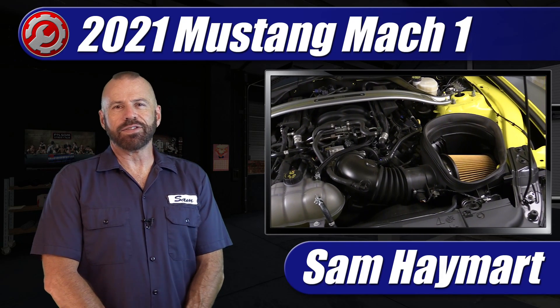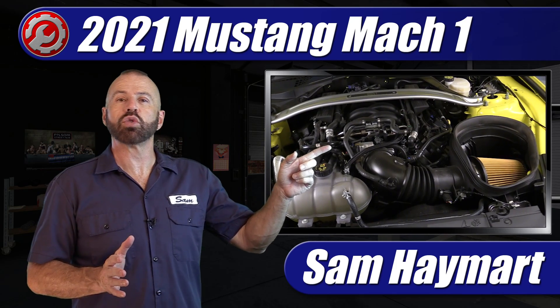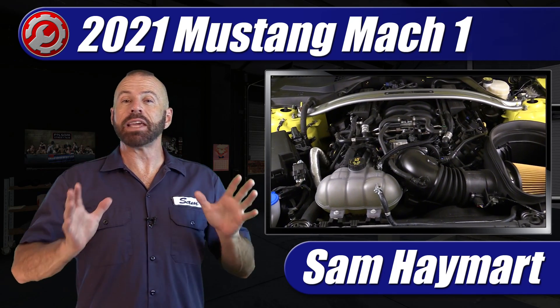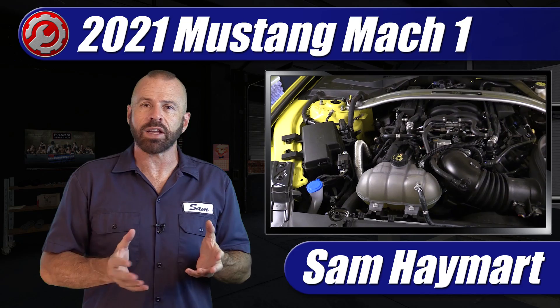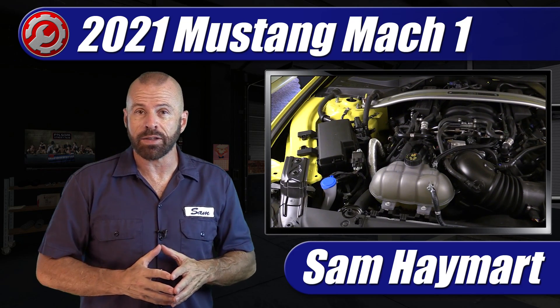Hey my good friends, Sam Hamart with Test Driven TV. This week I had the chance to test drive the Grabber Yellow 2021 Ford Mustang Mach 1. This thing is an amazing car with an amazing engine, so we are going to take a tour of the engine bay, outlining all the major components, what makes it what it is, and talk about the major service points if you're going to do your own maintenance.